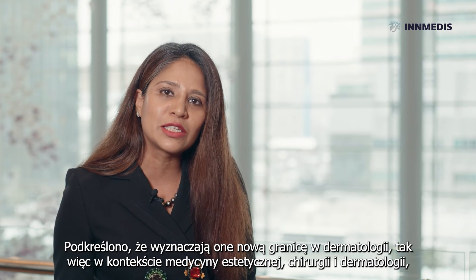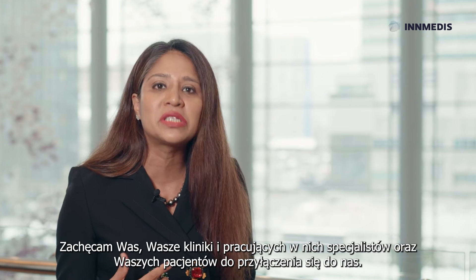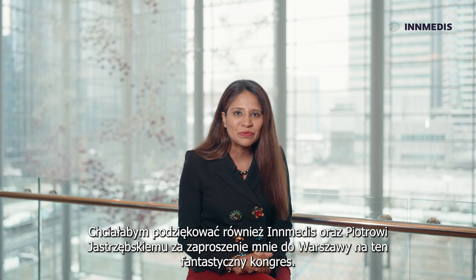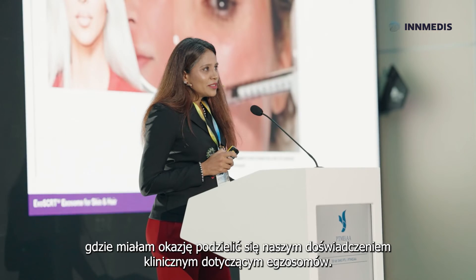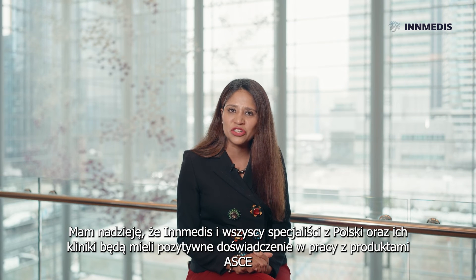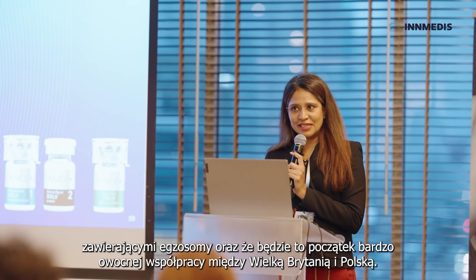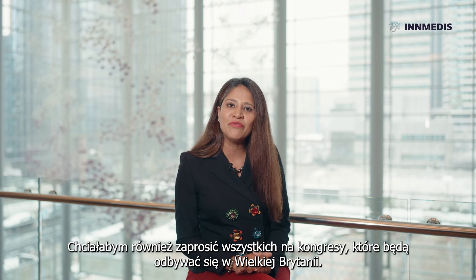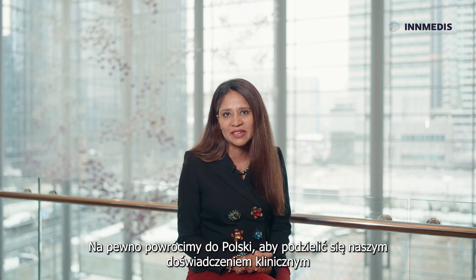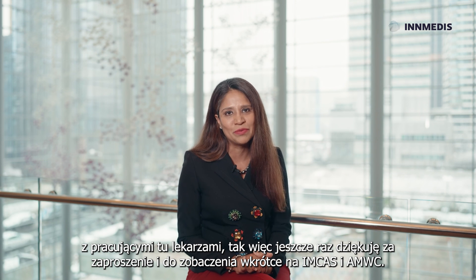Encompassing aesthetic medicine, surgery, and dermatology, exosomes are the new revolution. I invite you, your clinic, your staff, and your patients to join us. I would like to thank Inmedis and Piot for inviting me to Warsaw at this phenomenal congress to share our clinical experience with exosomes. I wish Inmedis and all Polish clinicians all the best with the ASC exosome product — this is the start of a strong collaboration between the United Kingdom and Poland. Thank you very much, and we will see you soon at IMCAS and AMWC Monaco.